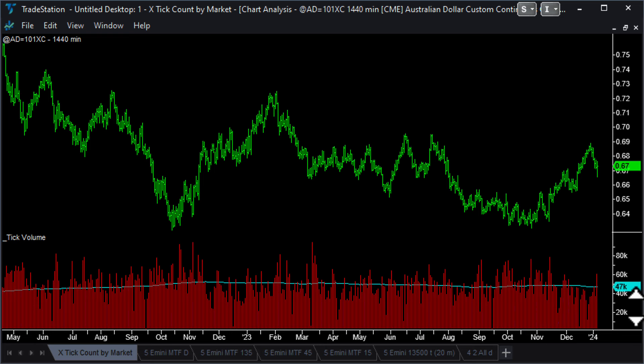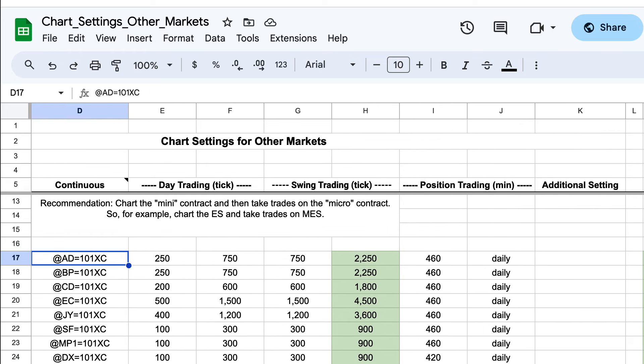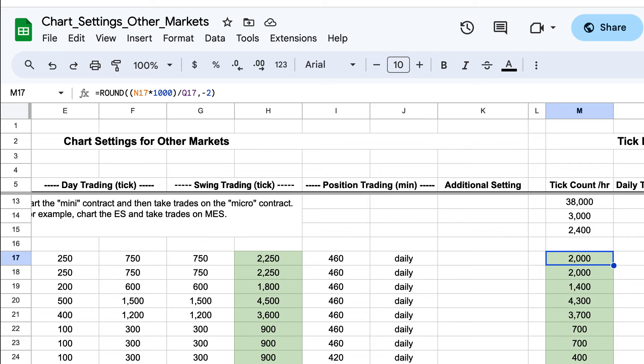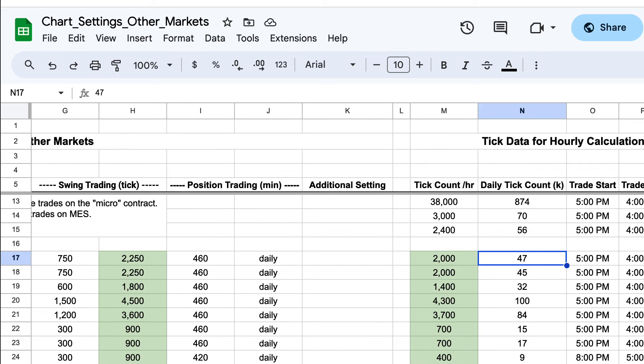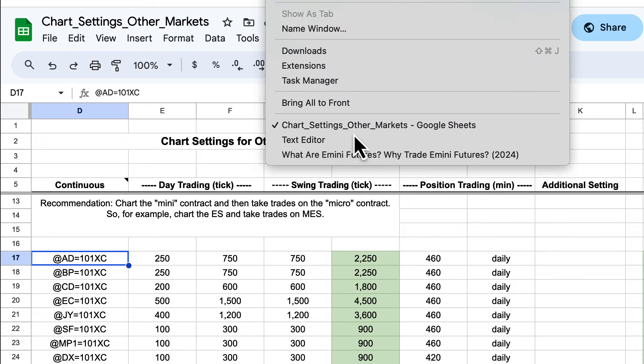Here's the Aussie dollar - 47,000 trades on a daily basis. We update the number here and it calculates what the tick count is per hour. Then I adjust the tick chart settings to get close to that. Starting with a 250 setting for the tick bars, three times that is 750, and three times that is 2,250 - which is close to the 2,000 ticks for the Aussie dollar. It's just checking the number of trades per day hasn't changed dramatically so we need to adjust the tick bar chart settings. Last year there were no changes, but this year we actually did need to make a couple of changes.